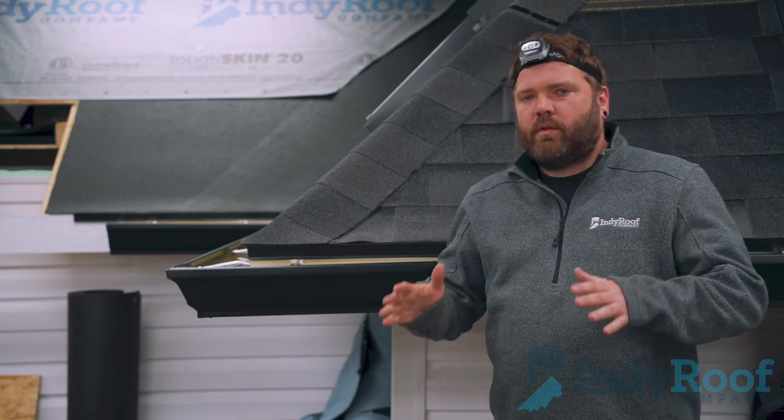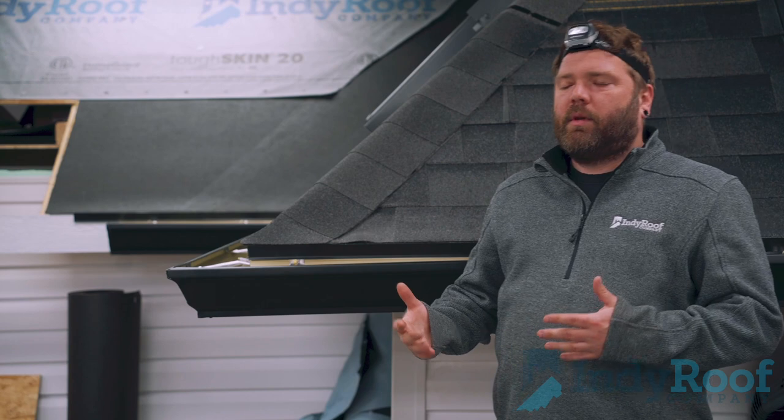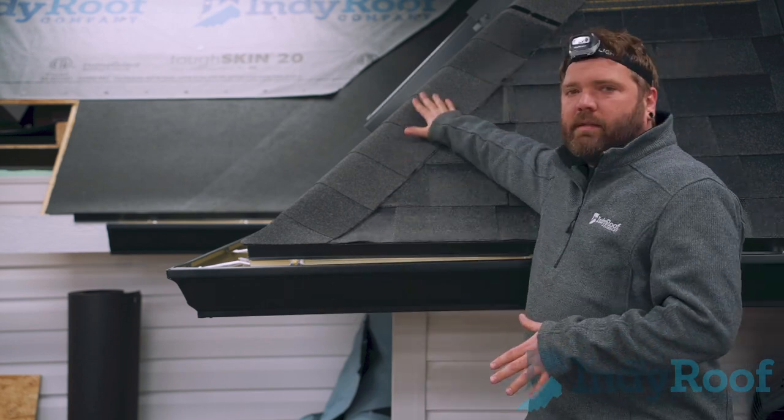The ridge is anywhere that you have two elevations coming to a point — every house has that at the top. However, not every house has a hip. The hip is going to be where two elevations come to a point, however it's not at the top of your roof — it's on the side here.